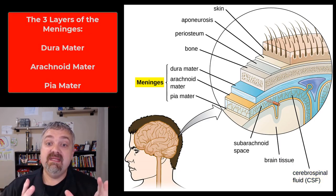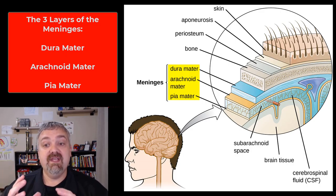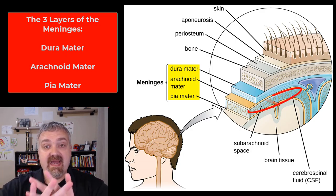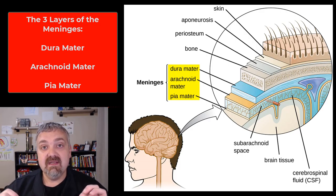The cranial and spinal meninges have three layers, as you can see on the screen. The outer layer, the toughest layer, is called the dura mater. The middle layer is called the arachnoid mater, and you can see why — it kind of looks like a spider web. And then the thinnest, most delicate innermost layer is called the pia mater. So you have the dura mater, arachnoid mater, and pia mater — those three layers make up the cranial meninges around the brain and the spinal meninges around the spinal cord.